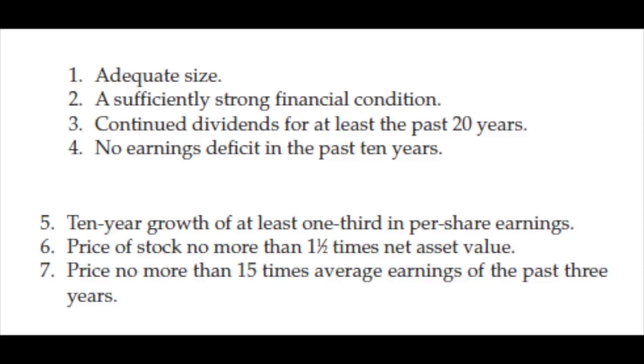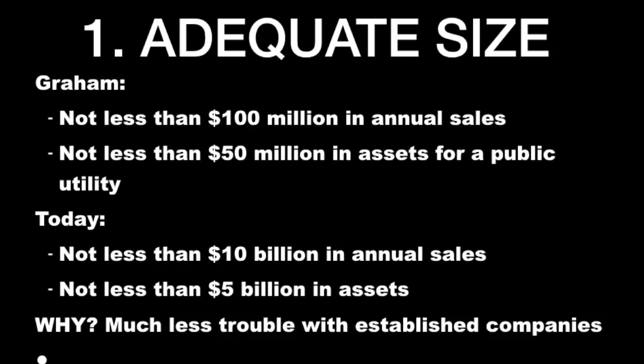There are some exemptions we'll discuss. So let's start with size. It's important that it is a big company if you are a defensive investor — no less than 100 million in sales and 50 million in assets for a public utility in Graham's times. Today I would go no less than 10 billion in sales and 5 billion in assets. Why look at size? Because there's much less trouble with established companies. Small companies have to prove to the world that their business model works. Big companies have done that — big difference for the defensive investor.